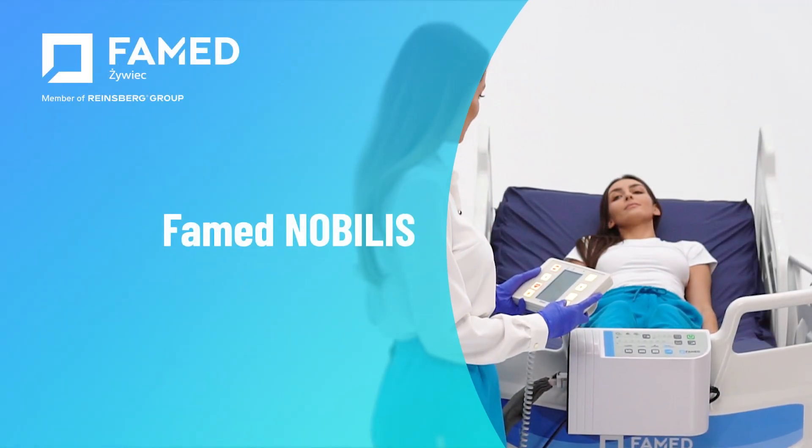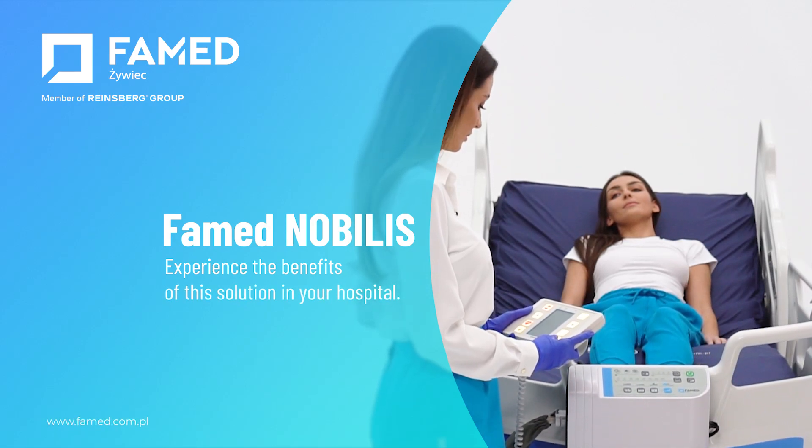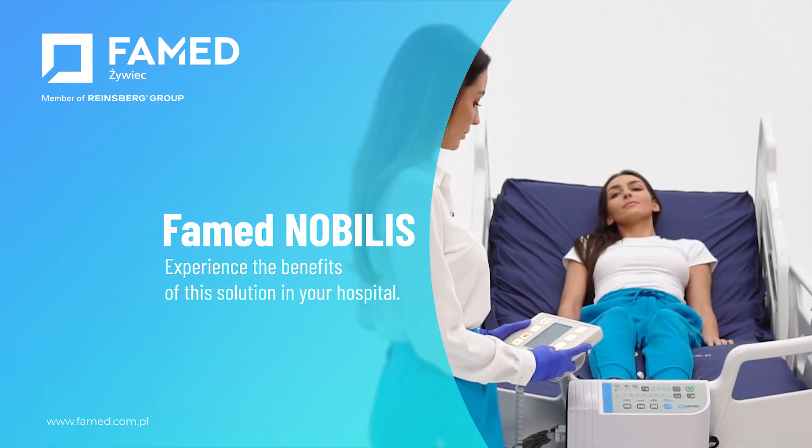Farmed Nobilis — a hospital bed perfectly suited for any intensive care unit.